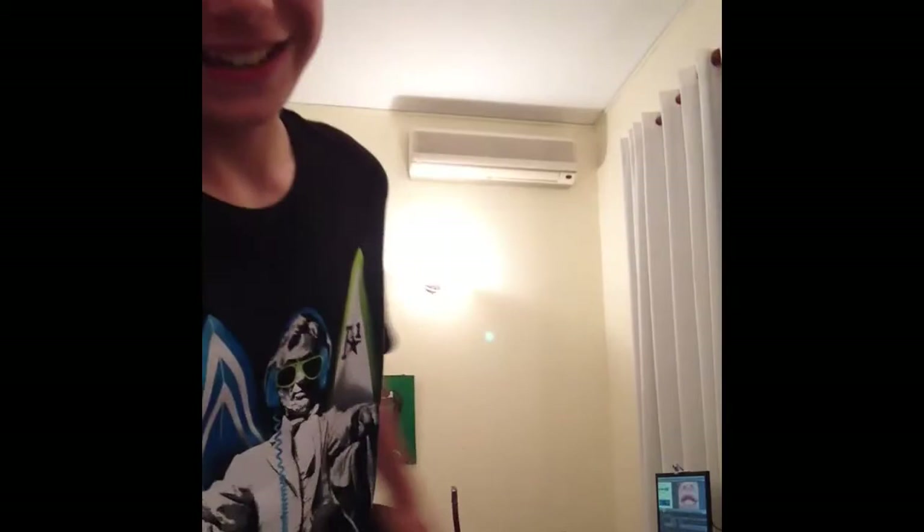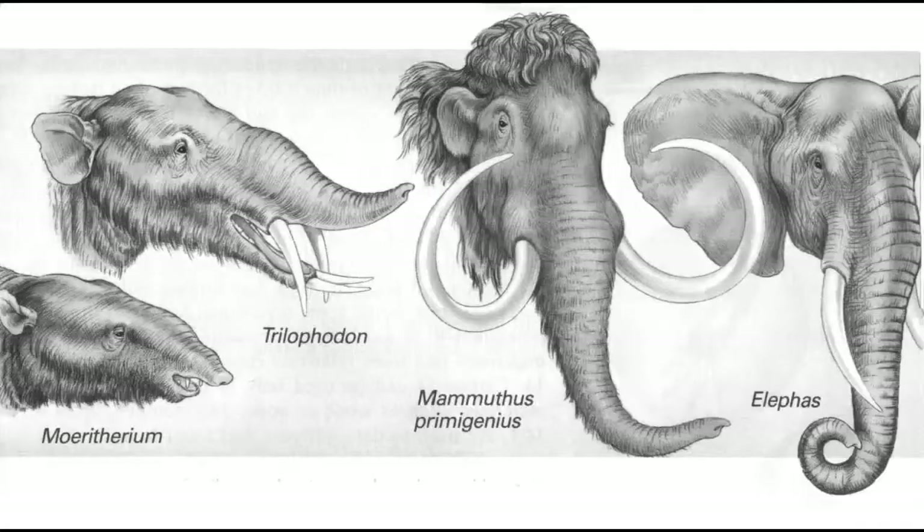Do you have any ancestors? I bet elephants do! You may not have known this, but the elephant didn't only have one ancestor. It actually had many.